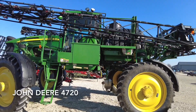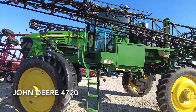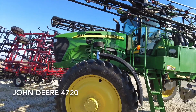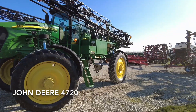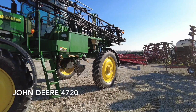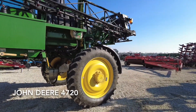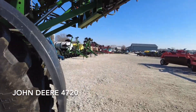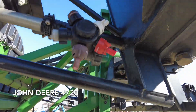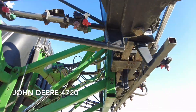Hey guys, I'm out here with this John Deere 4720 self-propelled sprayer that we recently traded. This unit's got roughly 2,300 hours on it. It's got a five-section, 90-foot boom, 800-gallon poly tank. This thing was always kept inside — very clean machine. Comes with five nozzle bodies.